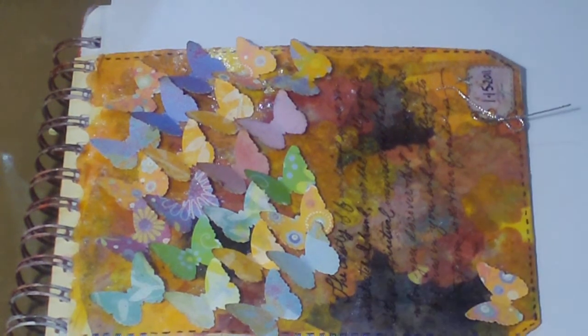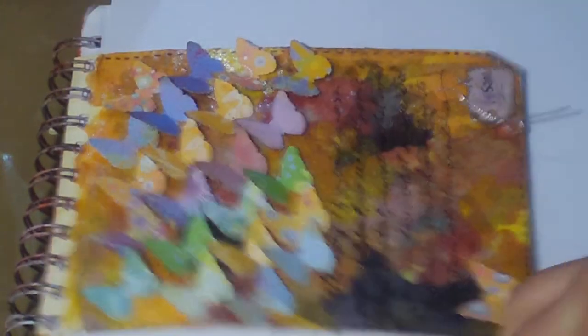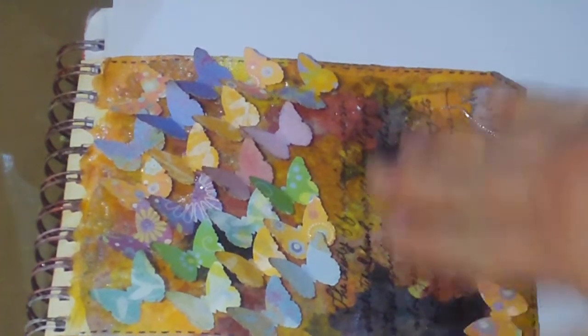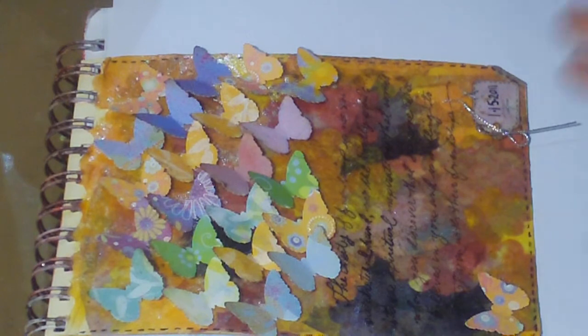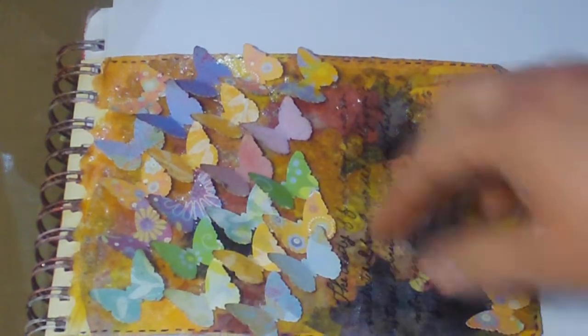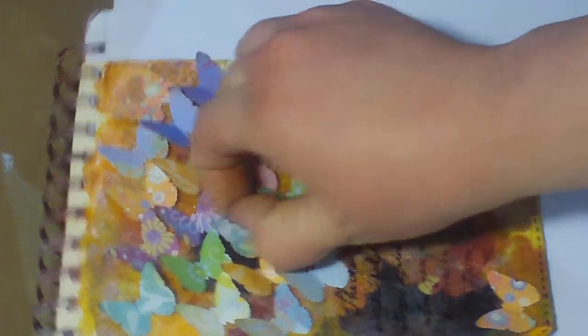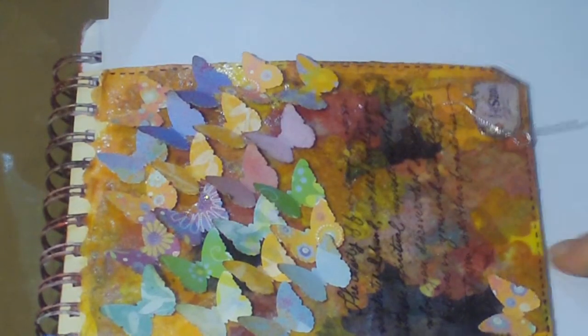These little pieces of coffee filter are so thin, but look at all the shimmer in them. I wanted to capture that, so I decoupaged them to this. And then when I got to looking at it — all the colors and everything — I was like, oh, that looks like a poppy field, like an abstract poppy field.